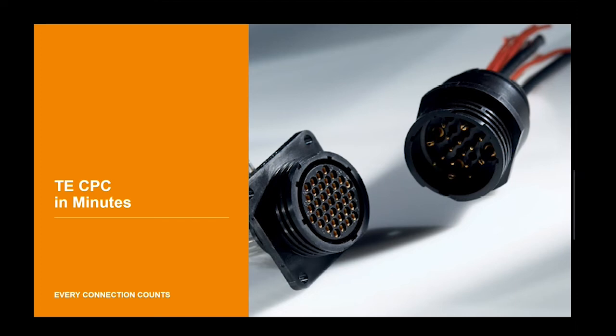Hello, I'm Kevin Pasker, Product Manager for Circular Plastic Connectors, and welcome to our TE Product Spotlight series where we highlight industrial products that provide superior solutions to customer problems. In just a few short minutes, you will learn why our customers choose CPC connectors.